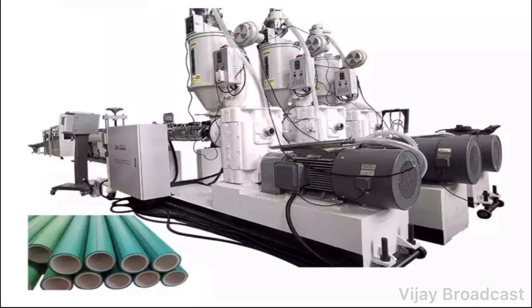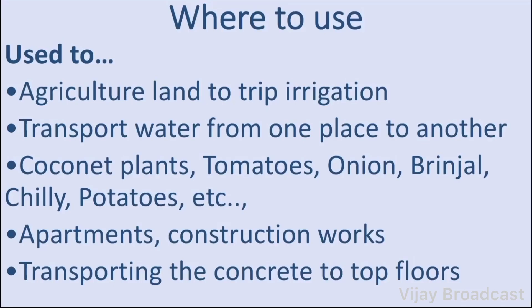This is the machinery. You can use the agriculture drip irrigation system to transport water from one place to another using the PVC pipe. You can use it for coconut plants, tomatoes, onion, and brinjal.